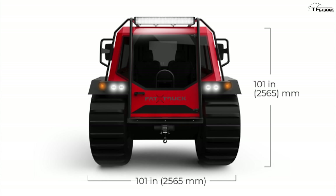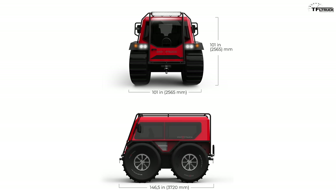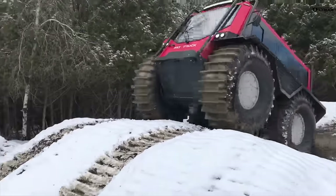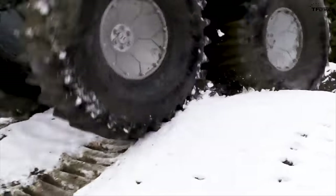The Fat Truck is about 101 inches wide, 101 inches tall, and 146.5 inches in length — so it's nearly a box, almost a cube. Its length is about a foot shorter than a Honda Fit, just to keep that in mind.